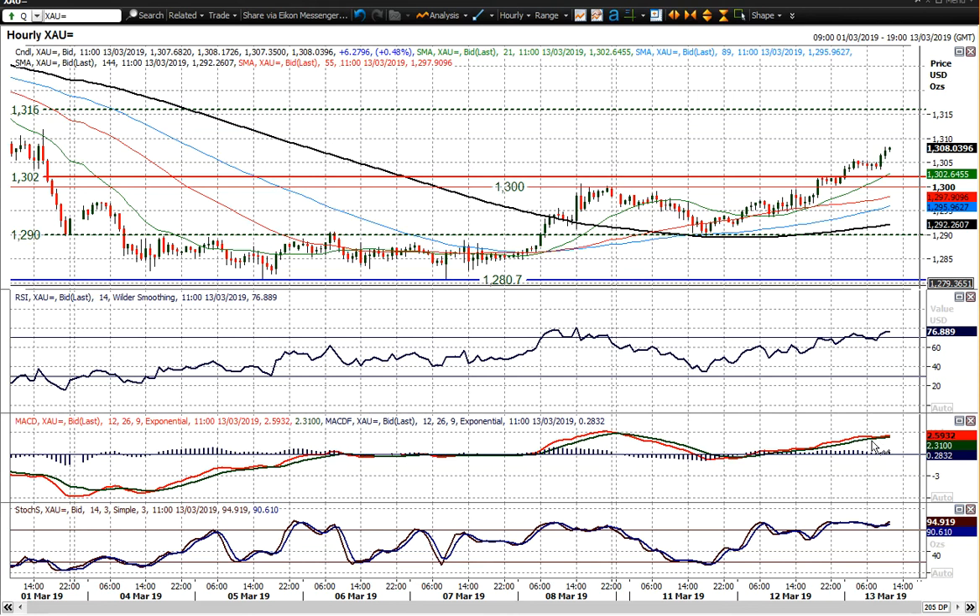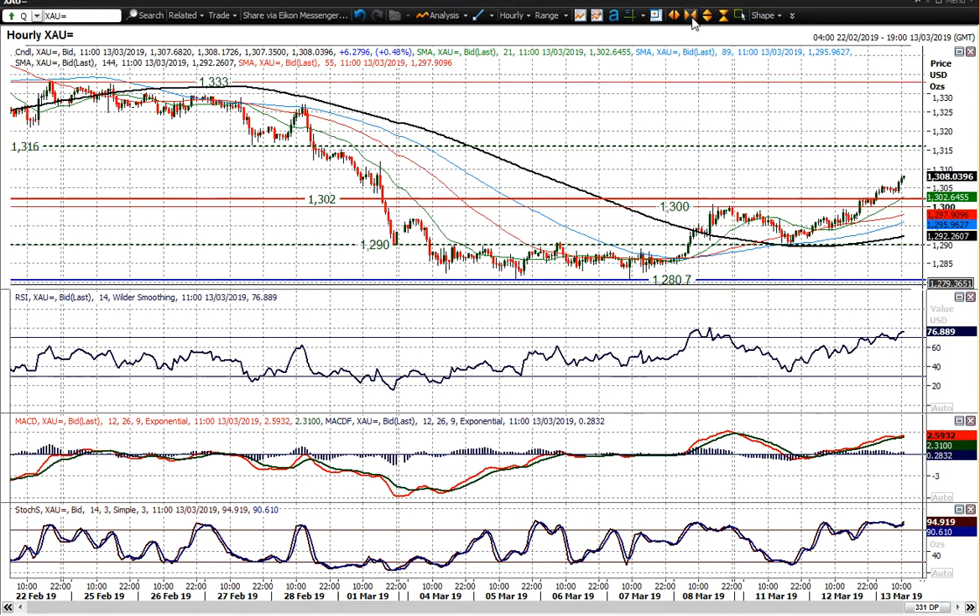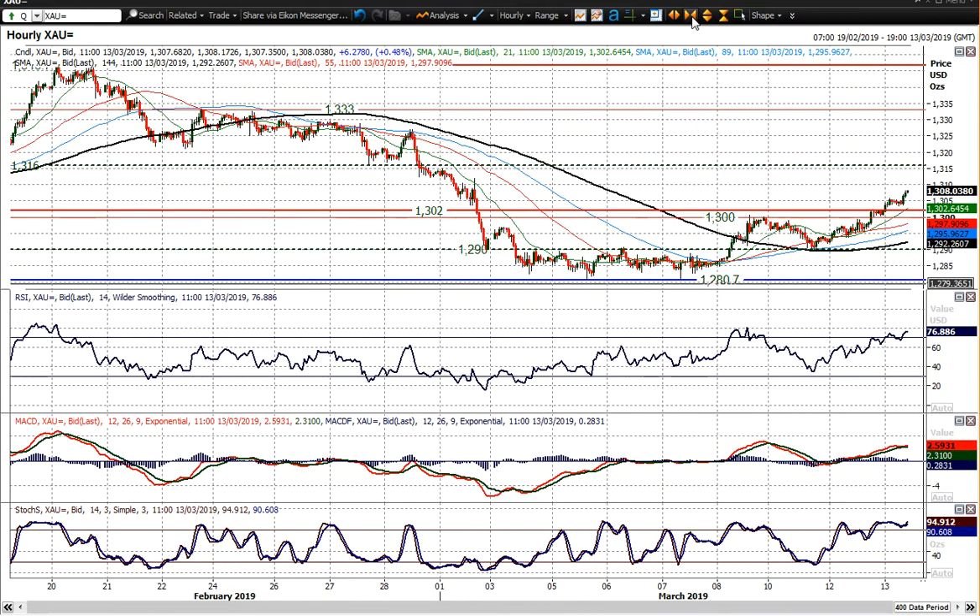The momentum indicators on the hourly chart are increasingly positive — RSI above 70, MACD line is holding above neutral. It's all looking decent and as though any sort of unwinding moves are a chance to buy.